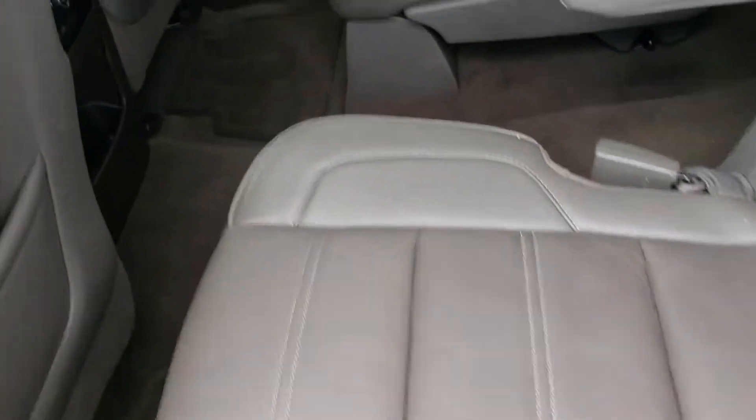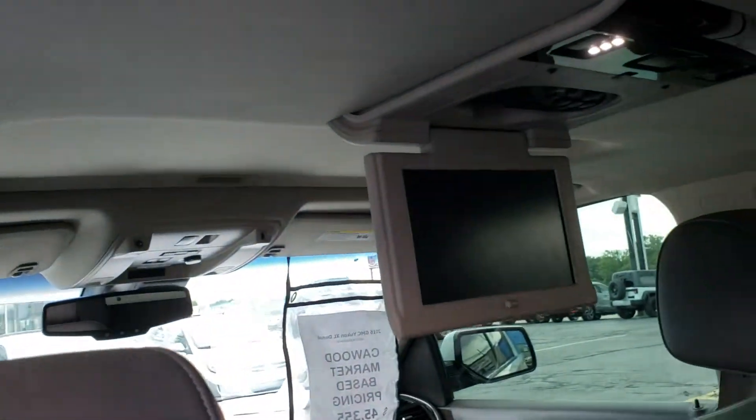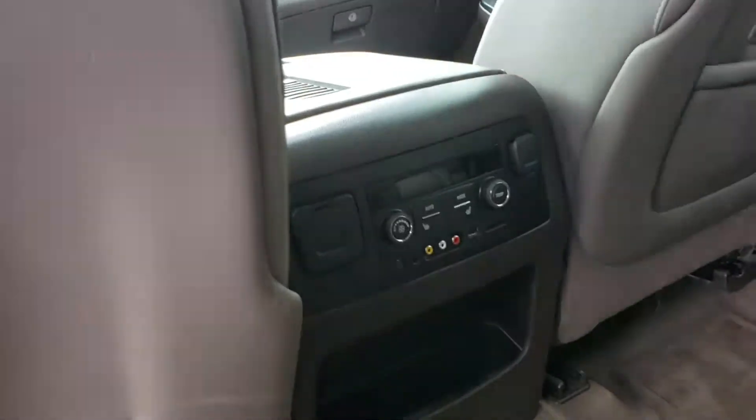Second row, you have your captain's chairs — plenty of room. Up here you have your DVD system, and right here you have another system. Plenty of space, and all these seats fold down.